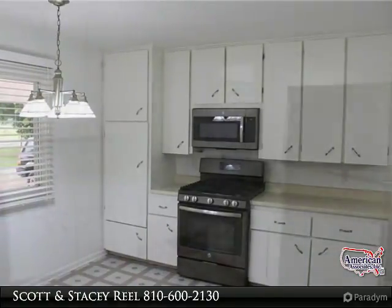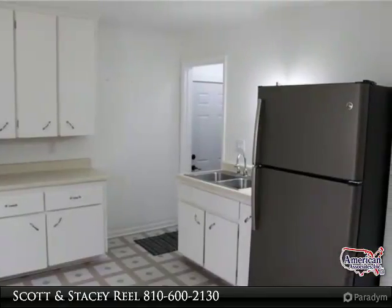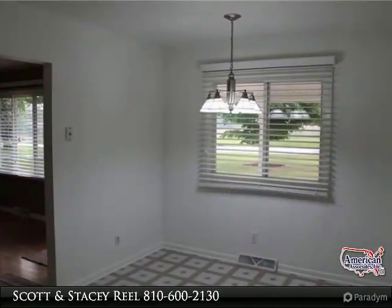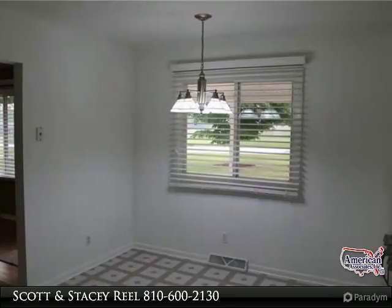The kitchen appliances are included. The basement is dry and waiting to be finished off into a rec room. The garage holds two cars and is attached with a door opener.